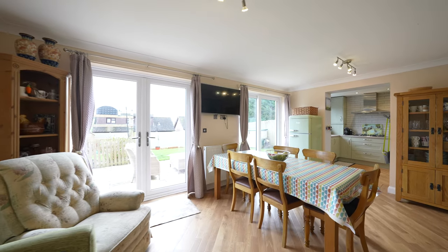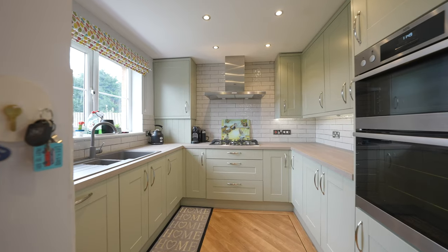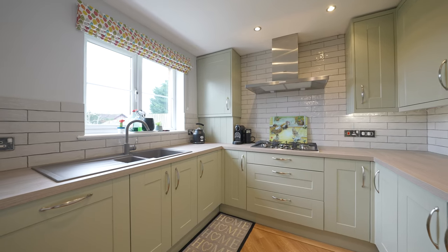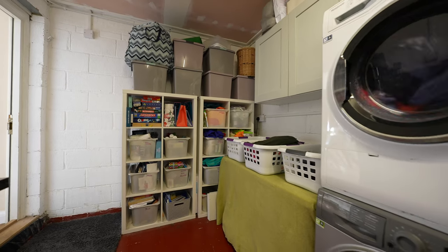The dining area affords two sets of doors leading out to the rear, and subject to planning approval there could be scope to extend out further, making this space even bigger. You also have the benefit of an integral garage door, making it ideal for storage and utilities.